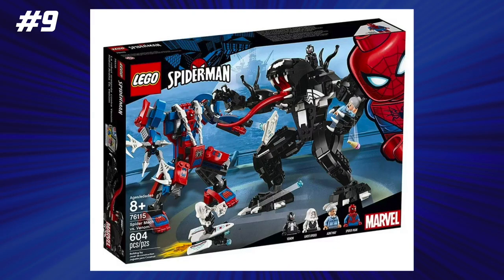For number 8 and 9, we actually had a two-way tie, and to break the tie, I put the lower-priced set at the higher position because technically you're paying less money for better value, even though the price-to-piece ratio is the same. So at number 9, we have the Spider Mech versus Venom set, which had 8.3 cents per piece and retailed for $49.99. This was such a cool set, and honestly I really thought it was a good value back in the day, and I'm glad to see it holds up all this time later.